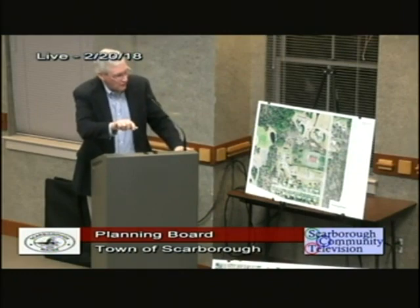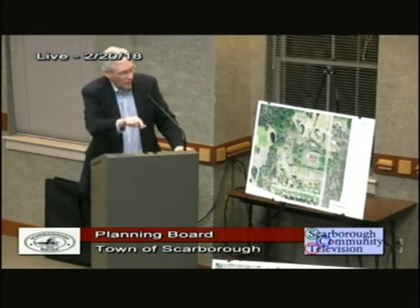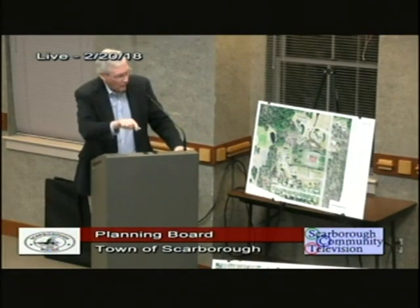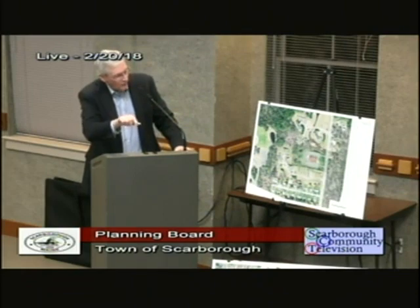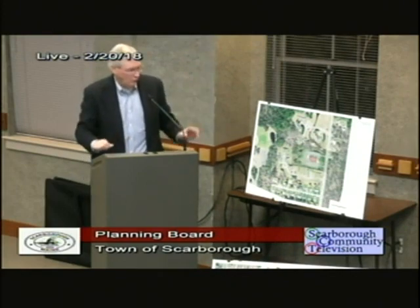Next door is Steve Berg's property with some residential housing, as well as residential housing in another location. This is the Mill Brook that Angela talked about, and we also have a drainage swale that runs through the back — they combine and wind their way to the north.